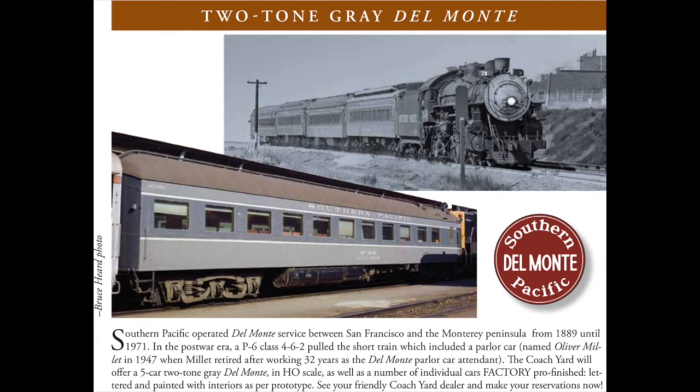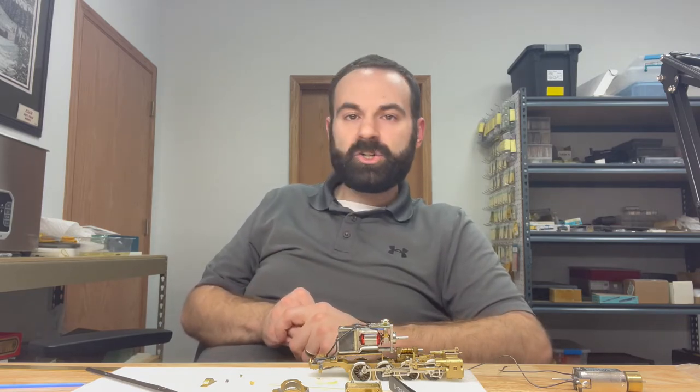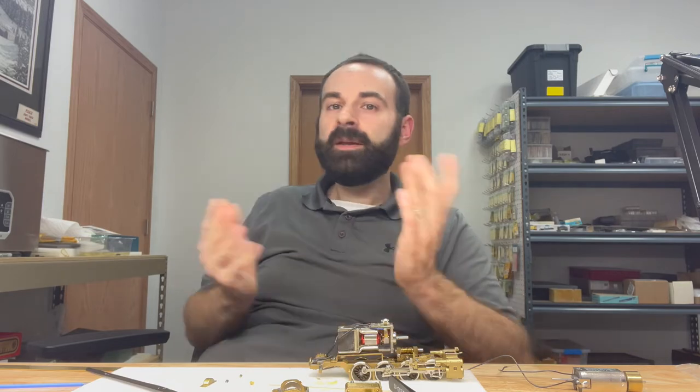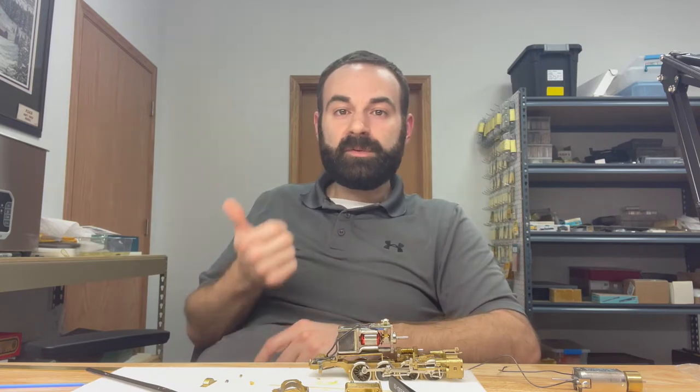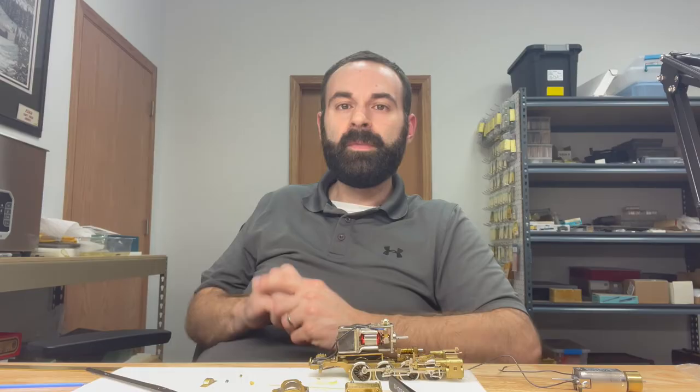The Del Monte train set represents the train that operated from San Francisco to the Monterey Peninsula in the mid-1950s. These cars are offered in the two-tone gray scheme for the Southern Pacific, and you've got RPOs, chair cars, a news agent coach, and a lounge — an entire five-car train set. With every Coach Yard release, we have wonderful additional cars available as well, including commute coaches in two-tone gray and solid gray for those modeling the Peninsula commute service.